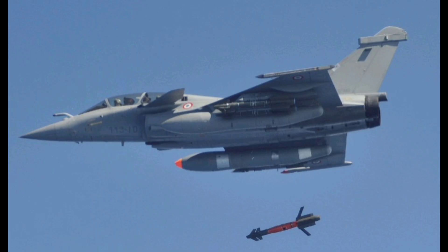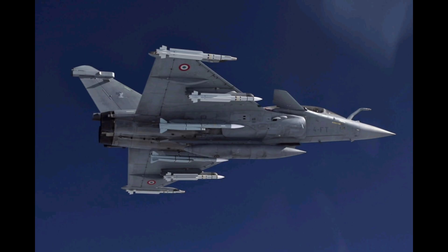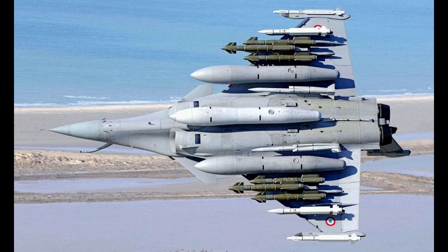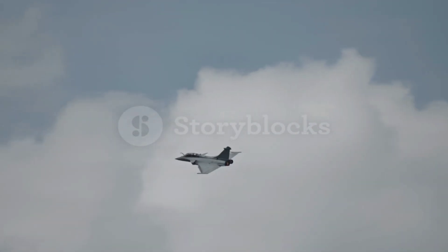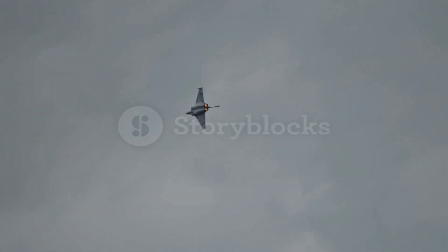The Rafale also has a superior electronic warfare suite known as Spectra, offering advanced countermeasures, jamming, and threat detection. The Rafale is combat proven, having seen action in Libya, Syria, Afghanistan, and Mali. It has a solid reputation for reliability and versatility.